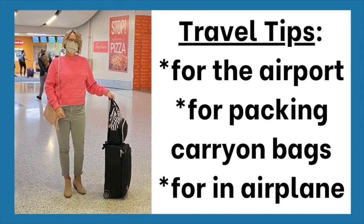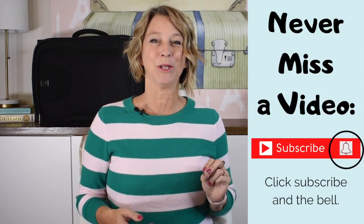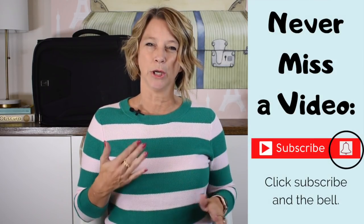Hey there! Today I'm going to share some quick travel tips from my experience as a pilot's wife. These are hints that are going to help you when you are packing, when you're going through the airport, and when you are inside the airplane. I am a Houston pilot's wife. My name is Laurie, and I share tips to help you travel the globe without a worry in the world. I am also on Instagram as Travel Tips by Laurie.